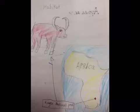Habitat. The water buffalo calf is from Africa, Kruger National Park. They love to live by water with so many buffaloes, and they will go everywhere with the buffalo. So they are a herd animal.